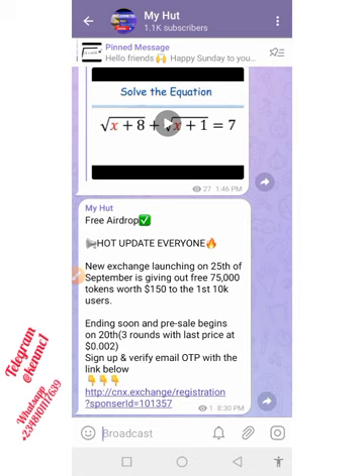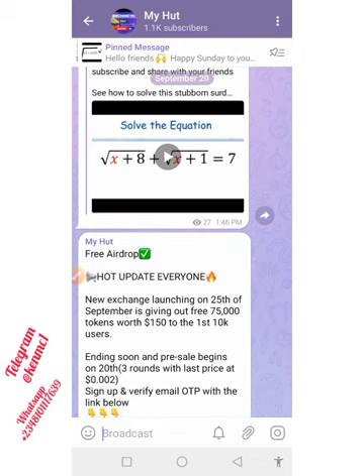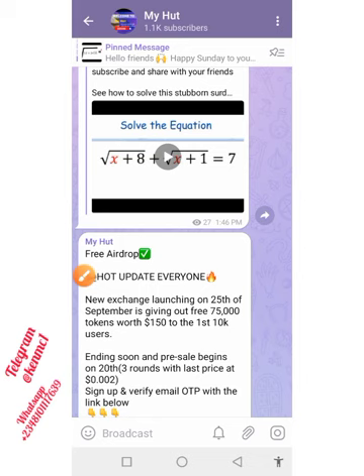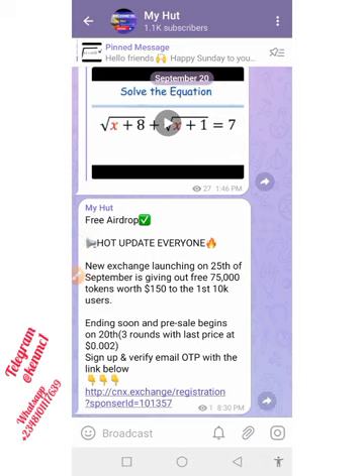Greetings everyone, welcome back to our YouTube channel. Today we're going to be talking about this new exchange that is actually launching this month. The interesting thing is they're giving out their token — 75,000 worth of their token, which is equivalent to $150. They're giving it to the first 10,000 persons that sign up before they launch, and at the end of that they will also begin their pre-sale. This is an ample opportunity to accumulate this token.